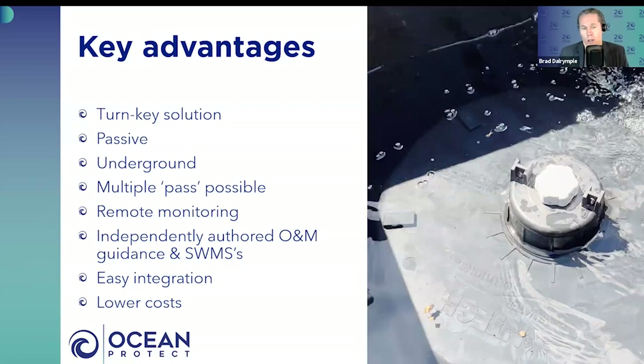In terms of cost, while costs vary from site to site, we've compared against familiar sites and looked at what's currently being done and what we can do as an alternative. Ocean Protect's treatment train approach integrating Jellyfish and Storm Filter PFAS technology is generally about half the cost of alternative or conventional technologies, which is obviously going to be an attractive feature for site owners and managers.